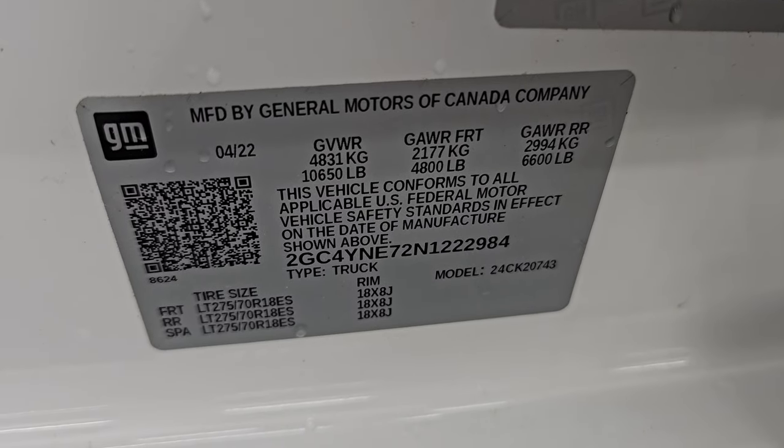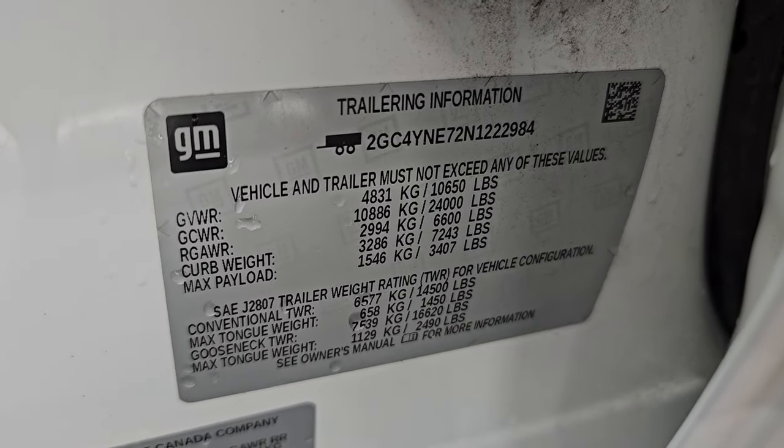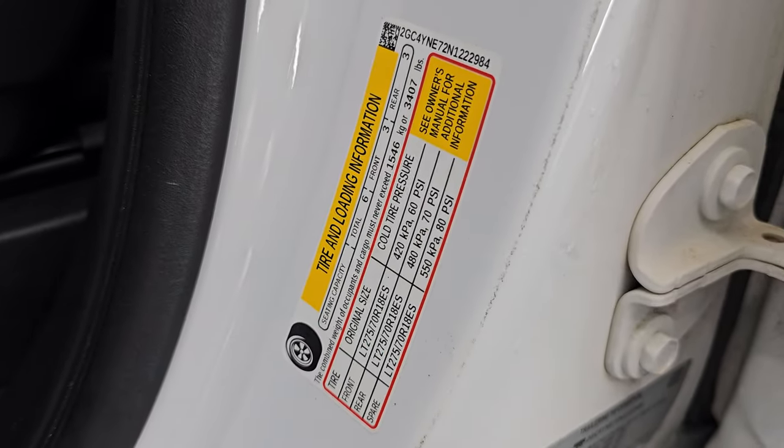Taking a quick look at the VIN sticker — no Canadian trucks here. There's the trailering information sticker as well and the tire and loading information sticker.